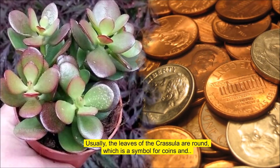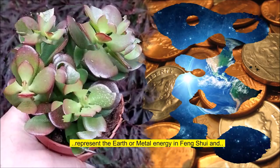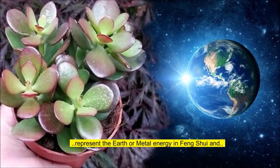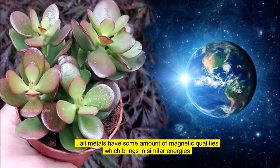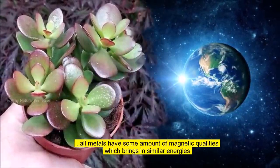Usually the leaves of the Crassula are round, which is a symbol for coins and represent the earth or metal energy in Feng Shui. All metals have some amount of magnetic qualities which brings in similar energies.